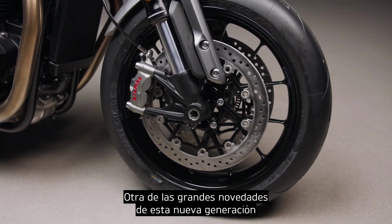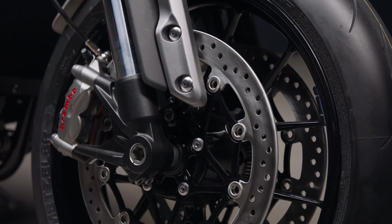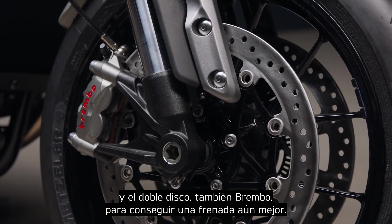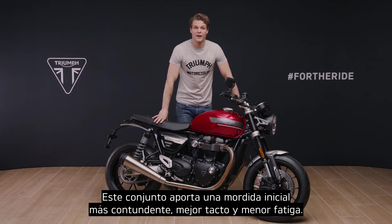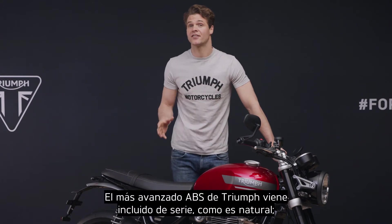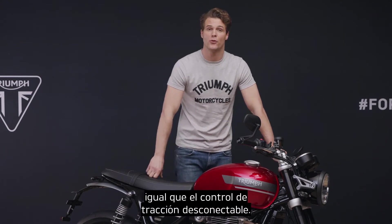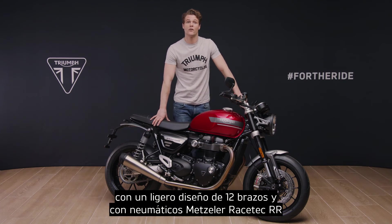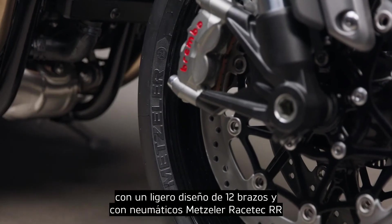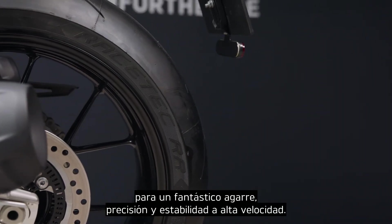Other big features with this new generation are the new higher specification Brembo M50 radial mono-block front brake calipers and twin Brembo discs for enhanced braking performance. These give a stronger initial bite, more feel and have better fade characteristics. Triumph's latest specification sophisticated ABS is of course standard, as is switchable traction control. The beautiful cast aluminium wheels are also new, with a lightweight 12-spoke design with high-spec Metzeler Racetech RR tyres for incredible grip, precision and high-speed stability.